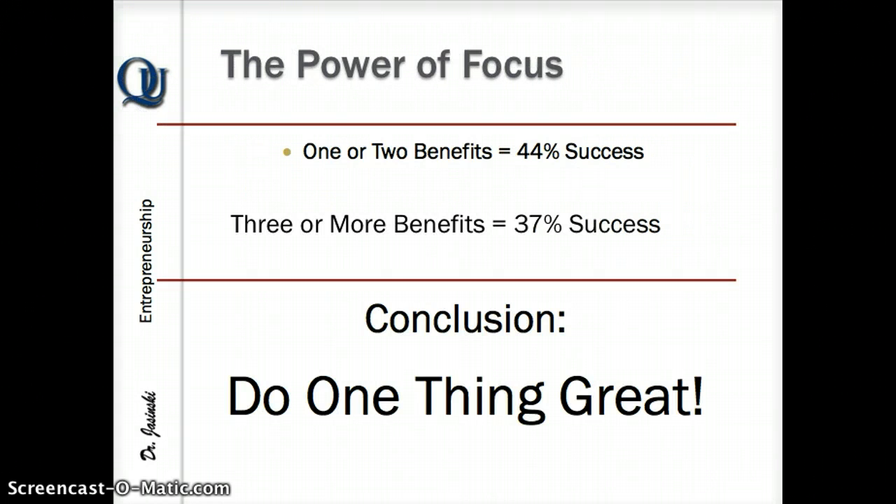Now that you've got a whole list of benefits — say 5 to 10 features generating another 5, 10, or 15 benefits — the challenge is to reduce those down to the ones most important for your particular target market. Research has shown that with one or two benefits, your chances of success are about 44%, but counterintuitively, the more benefits you have, the less likely it is to be successful. You've made it more confusing. The bottom line: do one or two things really great rather than throw everything at the wall.